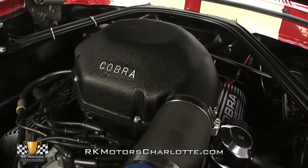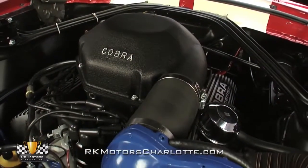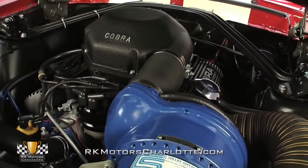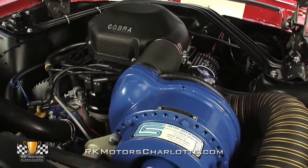Aesthetically, this Mustang's exceptionally detailed engine bay appears very close to original and features an even combination of satin black and Ford blue paint under correct Ford decals.